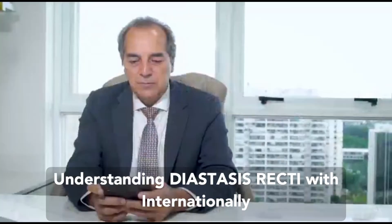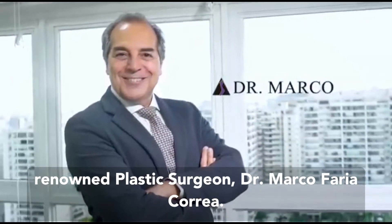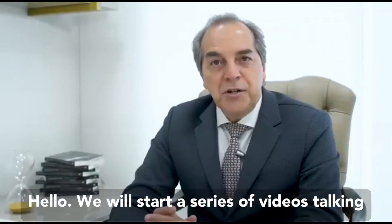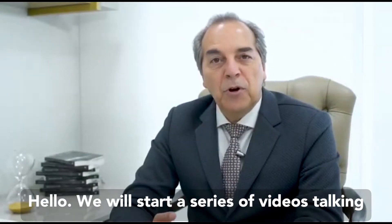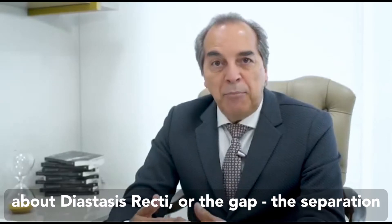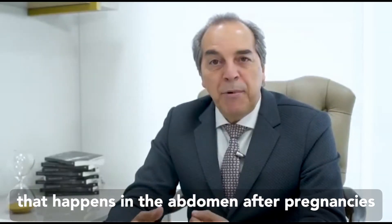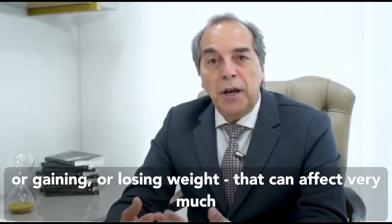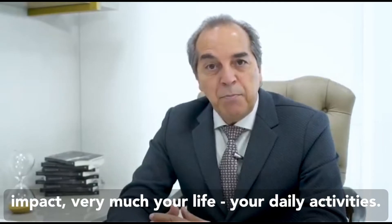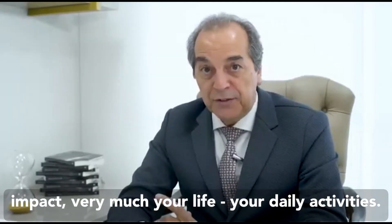Understanding diastasis recti with internationally renowned plastic surgeon Dr. Marco Faria Coria. Hello, we will start a series of videos talking about diastasis recti, or the gap — the separation that happens in the abdomen after pregnancies or gaining and losing weight, that can impact very much your life and your daily activities.